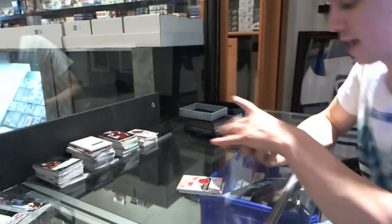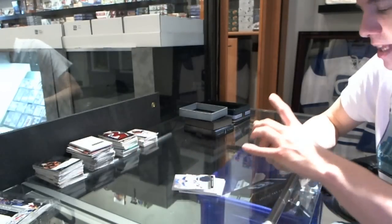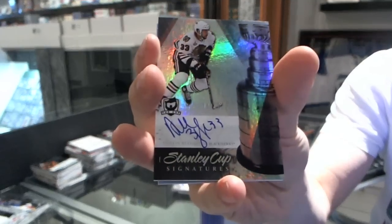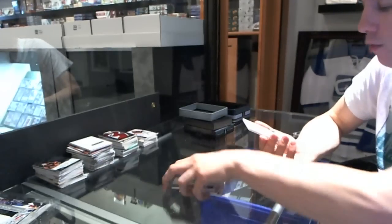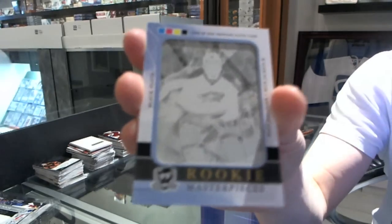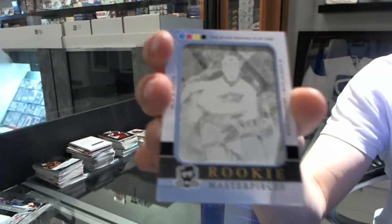First off, my camera got focused and then went out of focus. Anyways, we've got a base jersey number 125 for the Buffalo Sabres' Dominic Hasek. We've got a Stanley Cup Signatures numbered to 2450 for the Chicago Blackhawks' Dustin Byfuglien. And a one-of-one Rookie Masterpieces Black Printing Plate from Upper Deck Artifacts for the Columbus Blue Jackets' Ryan Johansson.